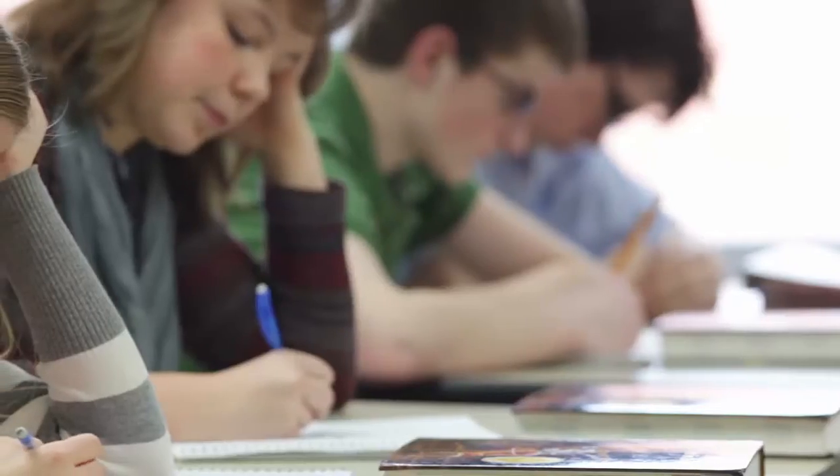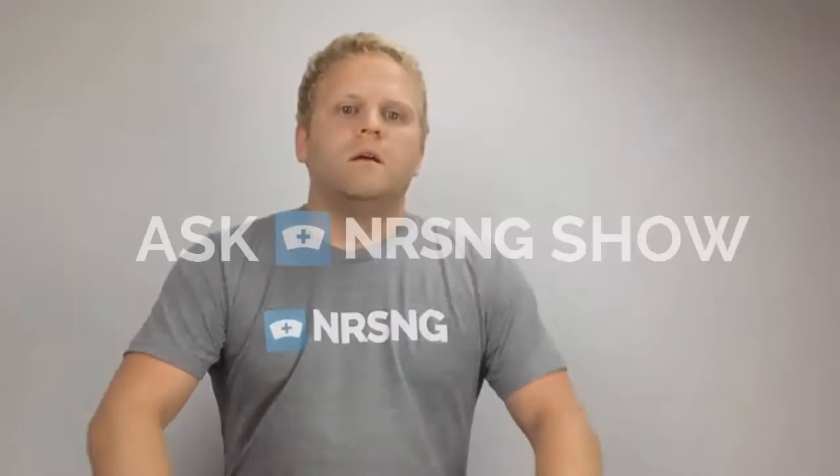Be honest, be open, be confident, and explain to them what's going on. You've got questions about nursing? We've got the answers. This is the Ask NRSNG show.